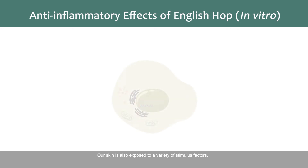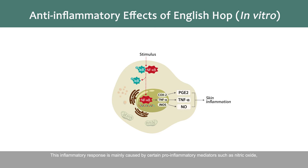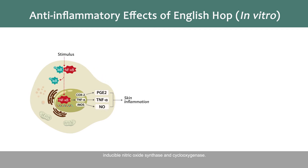Our skin is also exposed to a variety of stimulus factors. In an attempt to protect our body from these stimuli, the immune system might overreact, which can cause allergic or inflammatory reactions. This inflammatory response is mainly caused by certain pro-inflammatory mediators such as nitric oxide, inducible nitric oxide synthase, and cyclooxygenase.